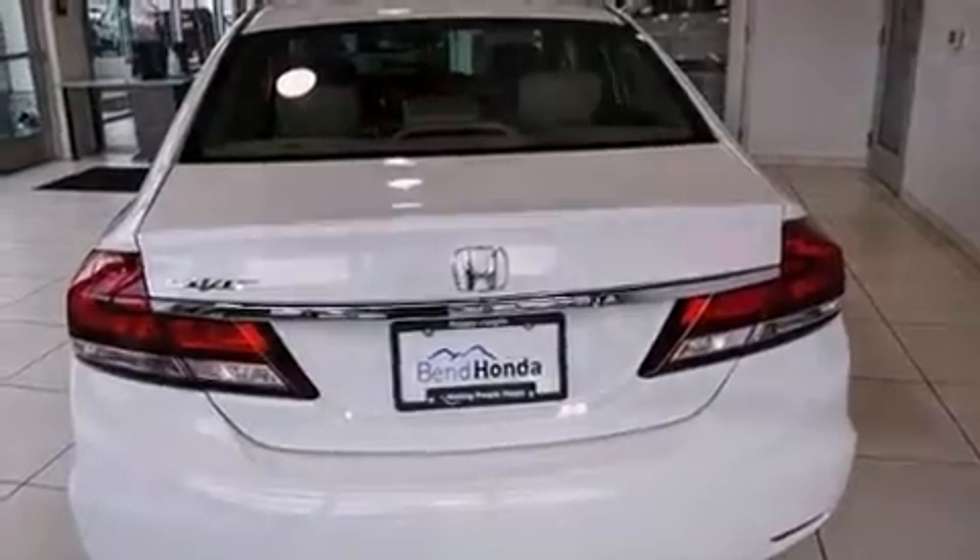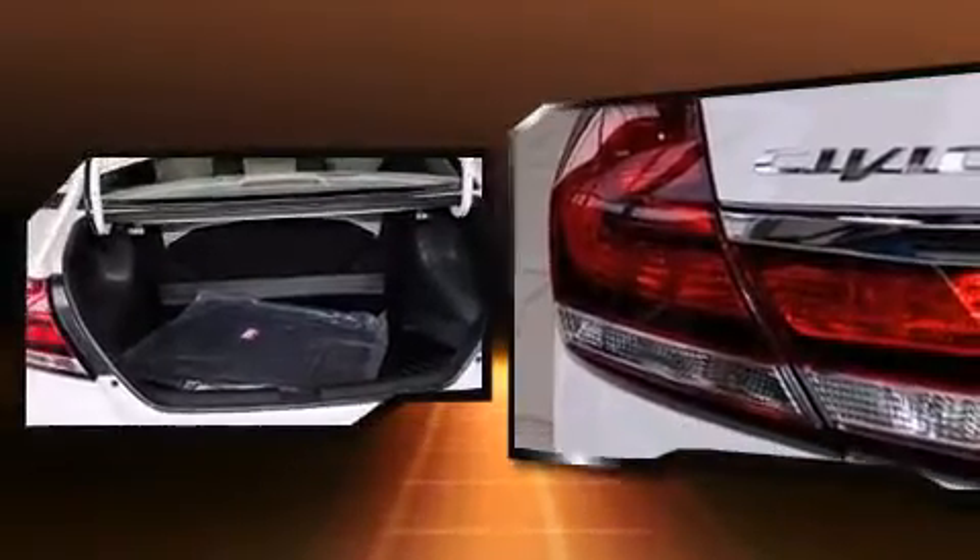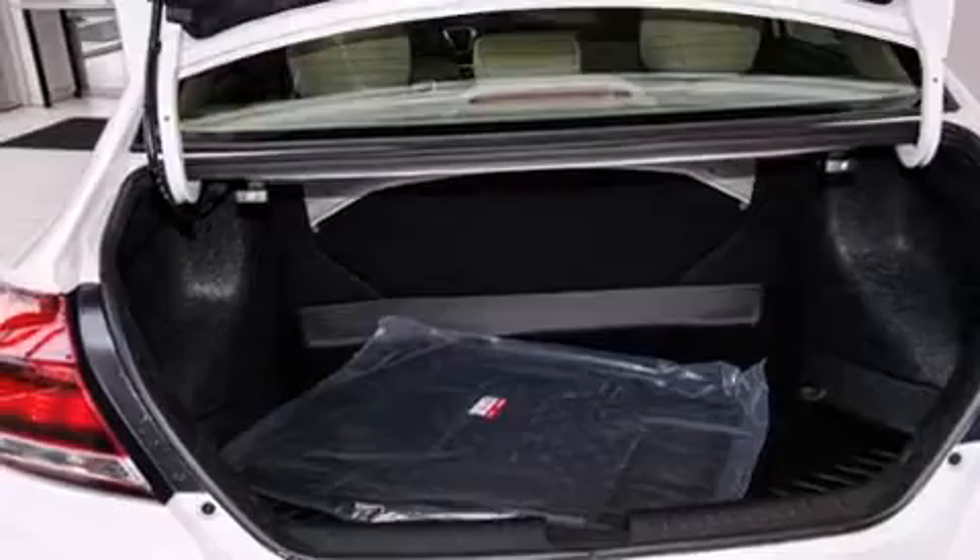Top features include a split folding rear seat, one-touch window functionality, variably intermittent wipers, a trip computer, and the power moonroof opens up the cabin to the natural environment.